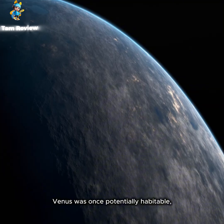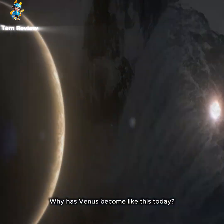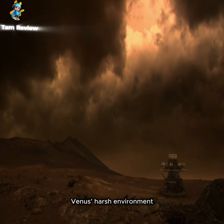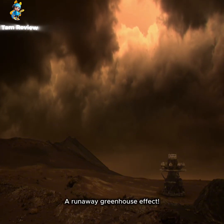However, Venus was once potentially habitable, with liquid water on its surface. So why has Venus become like this today? Venus's harsh environment is due to one primary culprit: a run-away greenhouse effect.